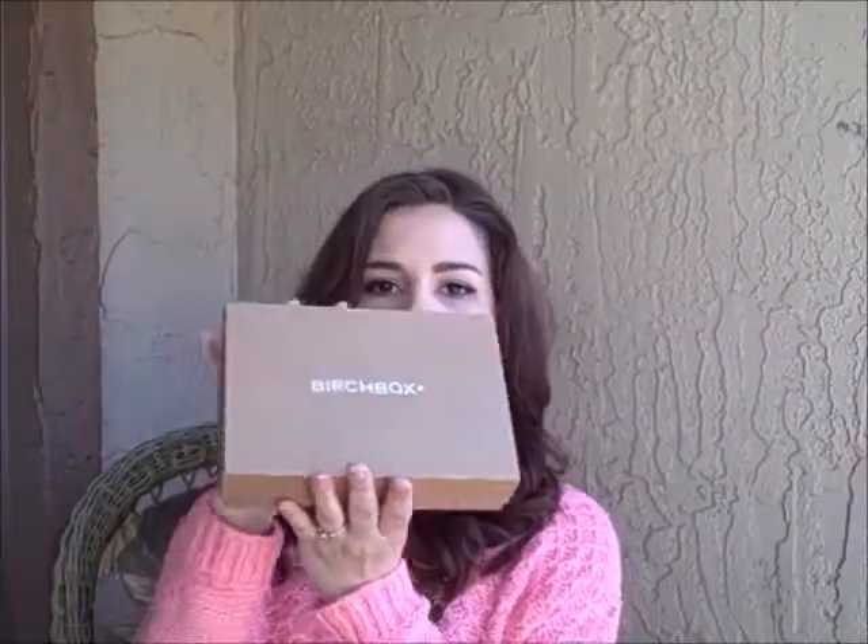So as I try to open this box — unsuccessfully — there we go. It looks like it has Birchbox and US Weekly. So there's the Birchbox.